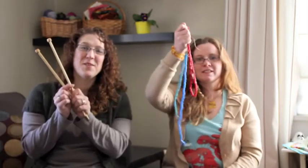Hi, I'm Julia. And I'm Sue. Welcome to Sticks and Stones. We are a knitting and beading and crafting video podcast that will hopefully inspire you to join us in some homemade crafts.